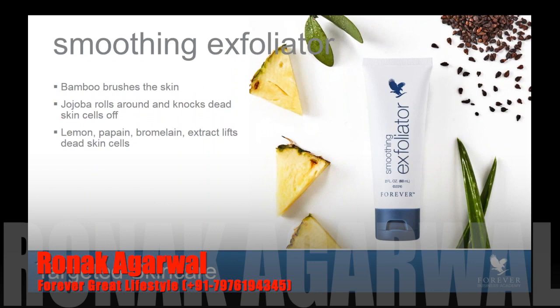It has three natural ingredients that, when paired together, work to remove dead skin cells in a very interesting way. The granule you're going to feel is bamboo, which sweeps the surface of the skin like a brush — imagine dusting or sweeping a floor. As a side note, bamboo is one of the most sustainable plants on the planet, so we're using an ingredient that is great for skin while also showing our commitment to the environment. Then you have jojoba beads, which roll around and knock dead skin cells off. And there's lemon, papain, and bromelain, a fruit extract that helps lift the dead skin cells.